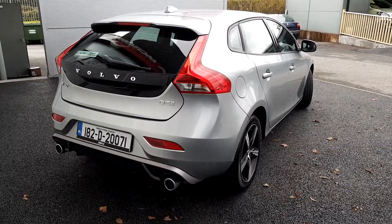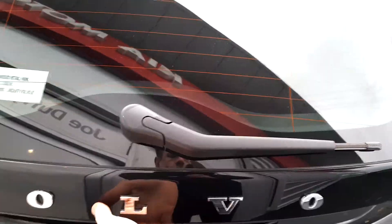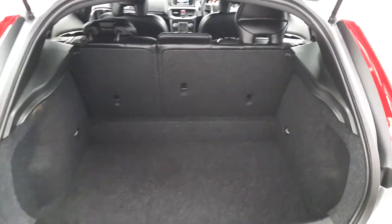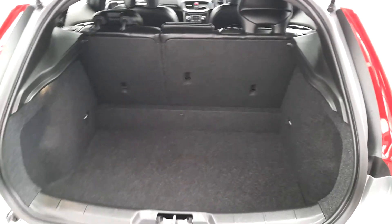Coming to the back of the car, you can see we have quite a spacious boot, and as mentioned the seats can fold down with a 60-40 split fold if you require more space.